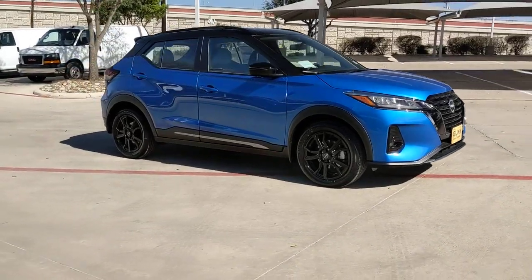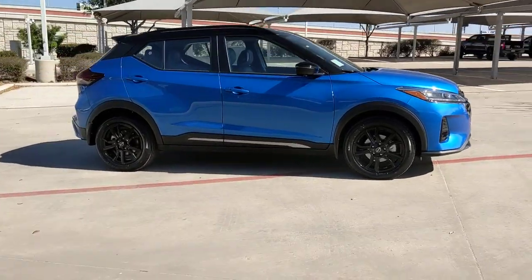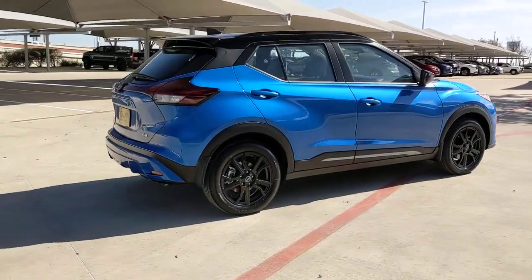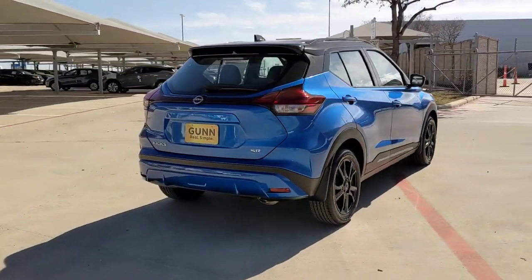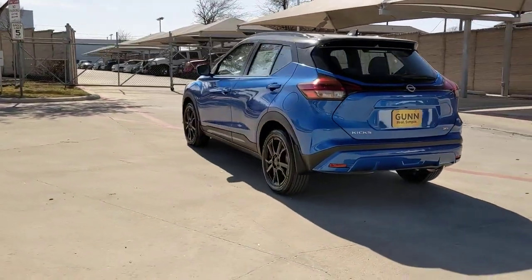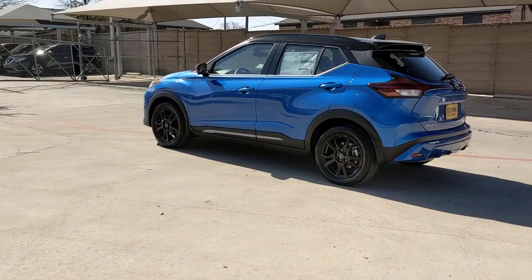You will be amazed by this. 2023 Nissan Kicks. This Nissan Kicks packs a lot of fun into an efficient, compact package. Enjoy the benefit of its spacious interior, comfortable ride, ample cargo space, and touchscreen infotainment.